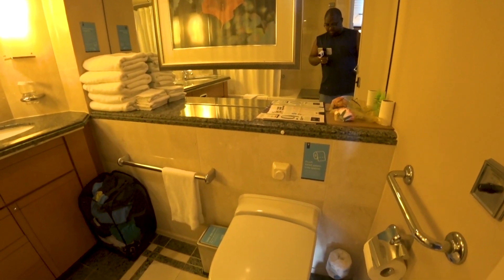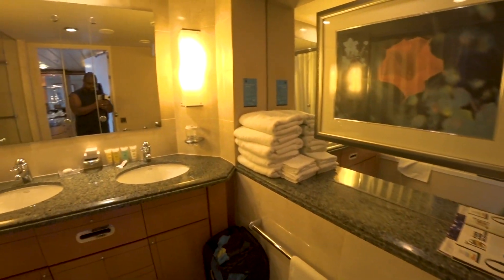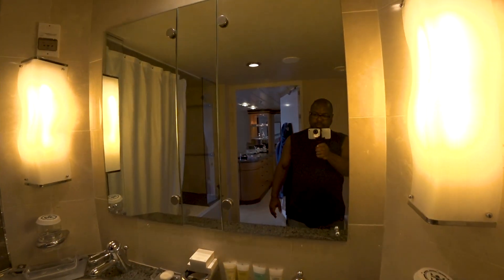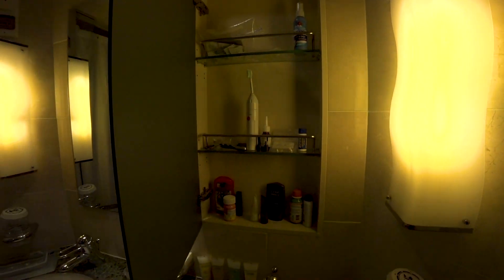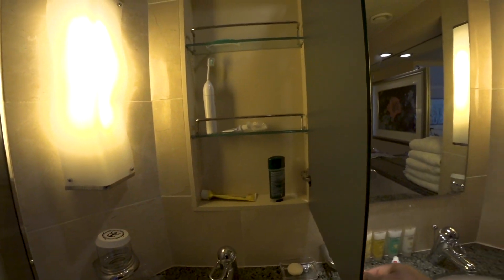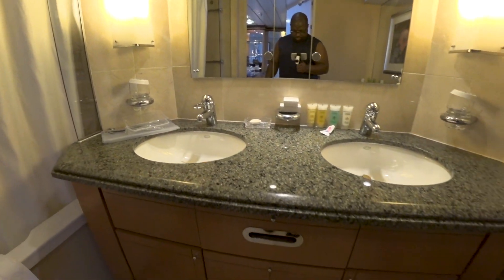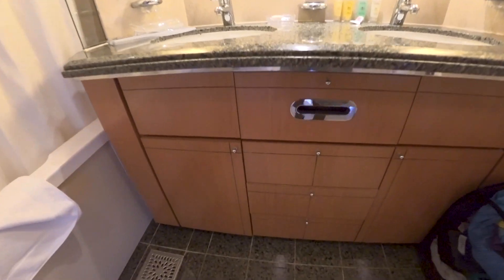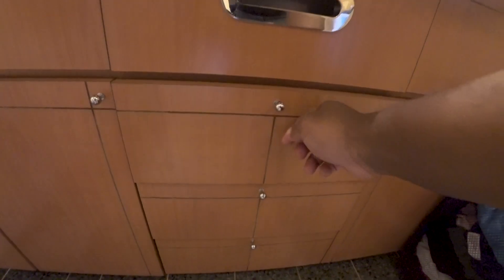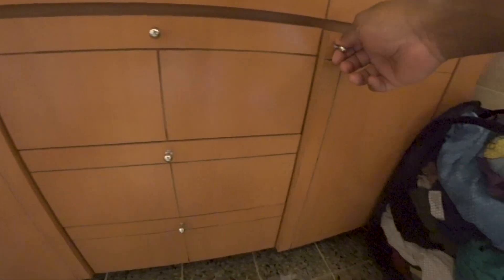Huge, huge bathroom — almost big enough to be like a handicap room or a room you'd see at a resort. Giant bathroom, like a normal residential-size bathroom. Double sinks, and there are upgraded toiletries — that's the man's side, look at all that stuff you get with the grand suite. And again, tons of storage with all the cabinets and drawers.